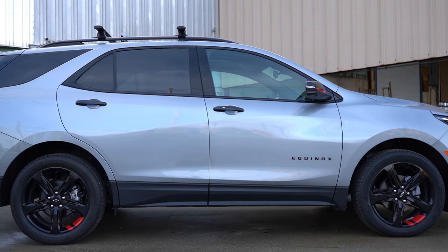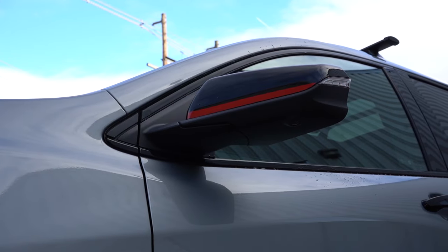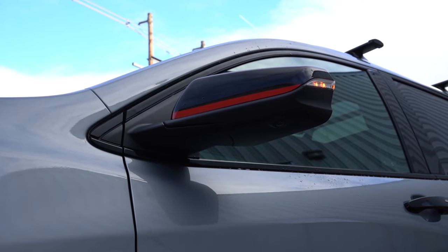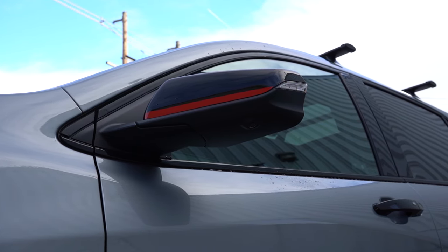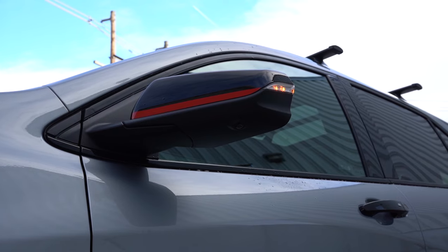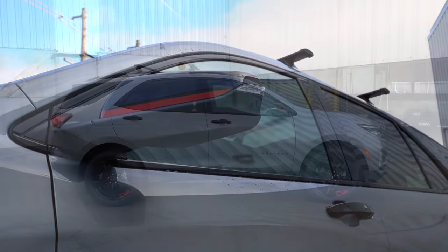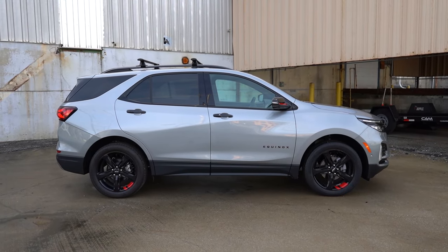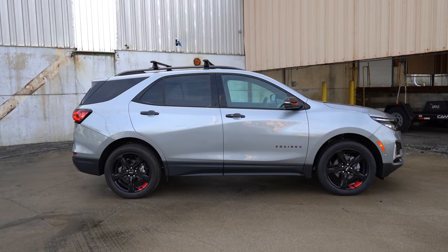Power adjustable heated side mirrors come with all trim levels, with integrated turn signals on the Premier trim level only. They will be body-colored side mirrors for the LT trim level and up, but for the LS it's going to be a matte black finish. I do like the gloss black finish surrounding the windows as well as on the door handles — again, that's all part of the Red Line Package we have here today.